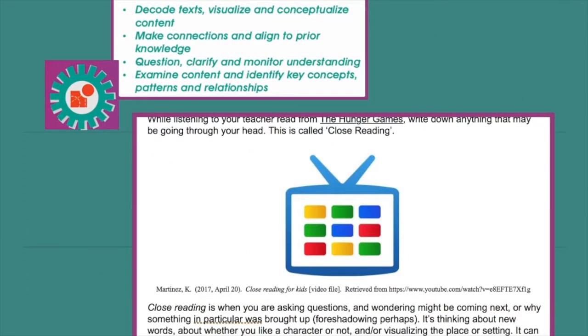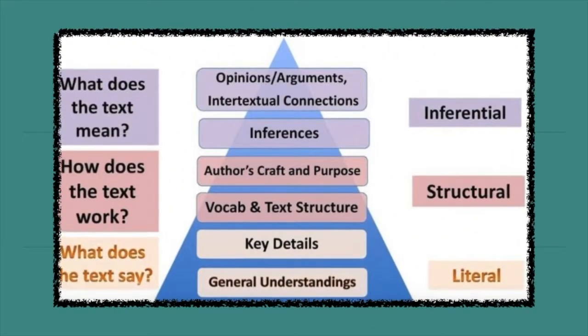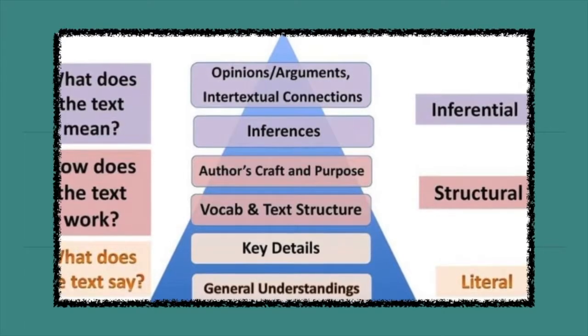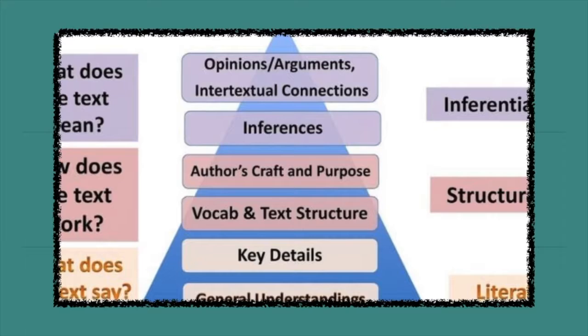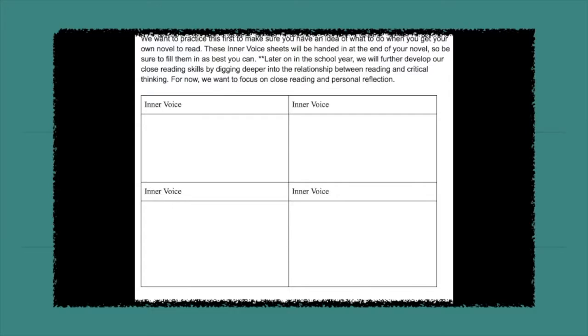Close reading gives students an opportunity to engage in deeper thinking by giving them focused opportunities to ask questions, examine new vocabulary, make connections, and begin to clarify and monitor their understanding of a new text. Reading is a careful and purposeful rereading of a text. So often when you learn to read in elementary school and younger grades, you learn to read for the story, for the overall gist of something. What we want you to learn this year in middle school is to read more closely and more in depth about what the author is trying to get across. Close reading helps students learn a structure to strengthen their inner voice. By asking themselves a progression of text-dependent questions, students are able to analyze and think critically about what they are reading.